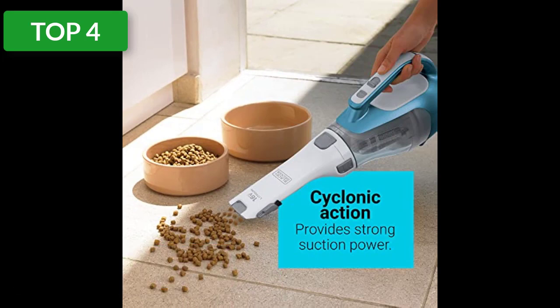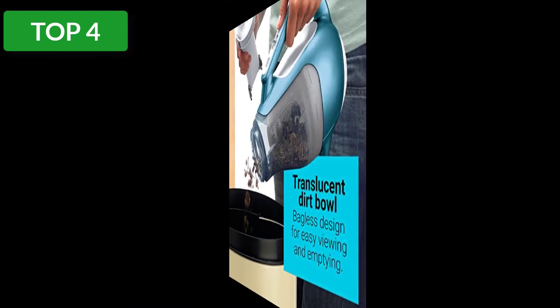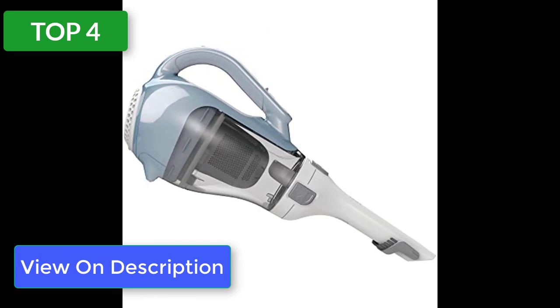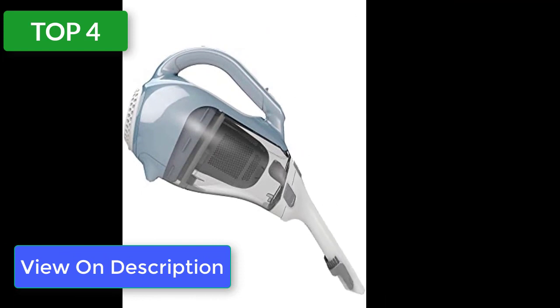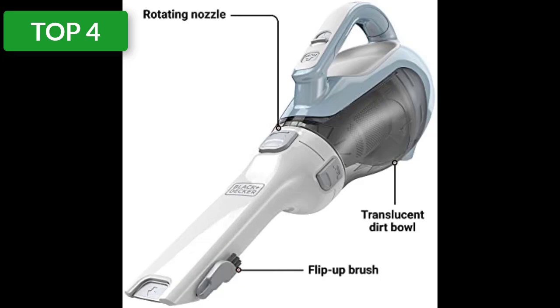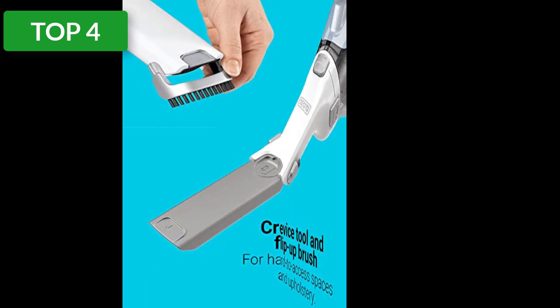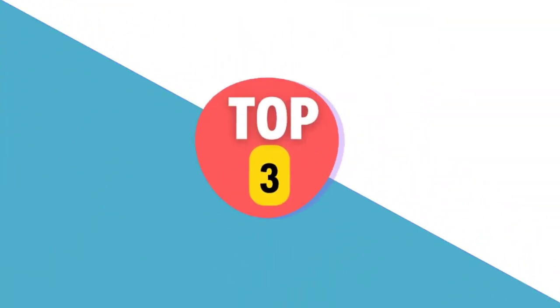The washable dust bowl has a capacity of 20.6 ounces and it's one of the easiest hand vacuums to empty and clean. Powering the Dustbuster is a lithium-ion battery that takes about four hours to fully charge. Best of all, charging is easy since it uses a charging base, and the company says the battery can hold a charge for up to 18 months — convenient for keeping it in your car.